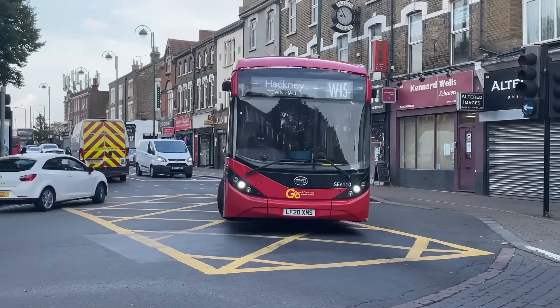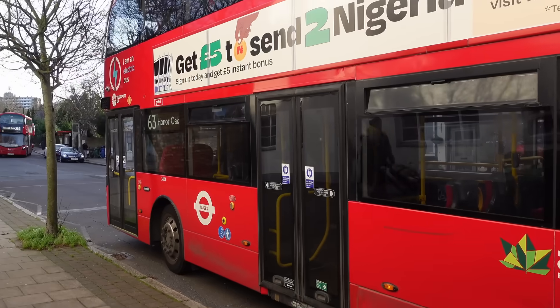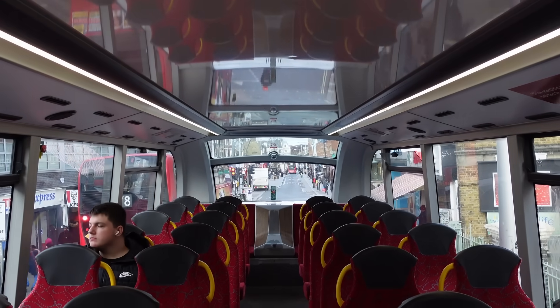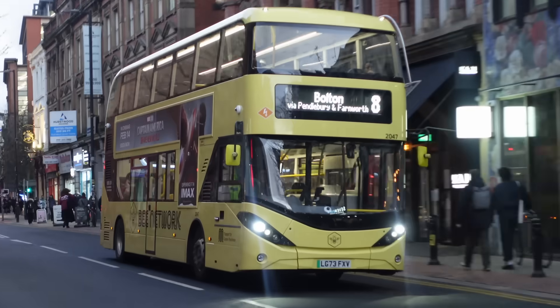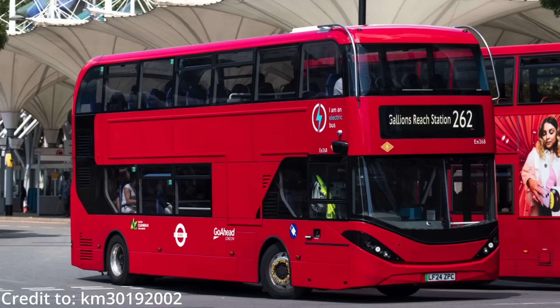What makes this bus especially interesting is the story behind it. For years, Alexander Dennis and BYD partnered up to make some of the most prominent and iconic buses on the network, with Alexander Dennis providing the body and BYD providing the chassis. During their collaboration, they created over a thousand buses together for London alone, not including the various units made for other locations in the UK. However, this partnership came to an end in 2024 when they mysteriously parted ways, with the last London vehicle being delivered to Go Ahead London for the Route 262.